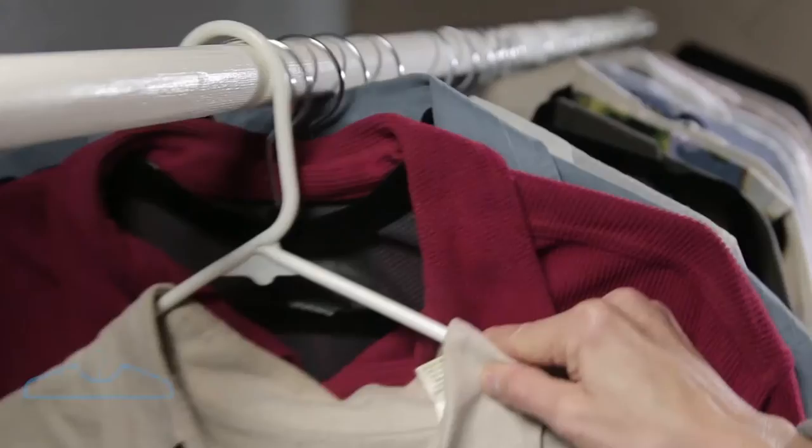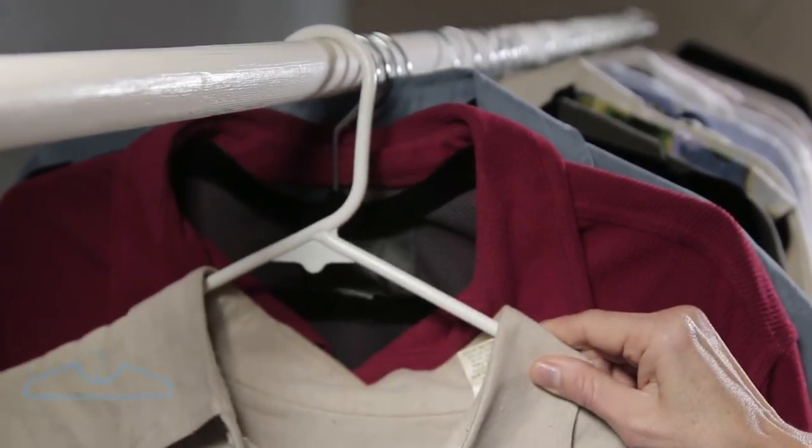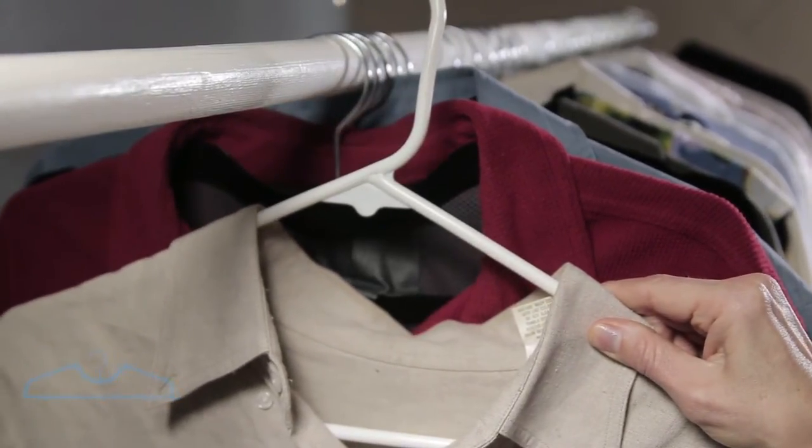I wasn't allowed to build and modify anything in my dorm room, so I started looking for ways to make more space. Then I realized there was a huge gap between my clothes and the top of the closet rod where they were hanging, and I thought: why is this? Is there some practical application or explanation for how tall clothes hangers are?